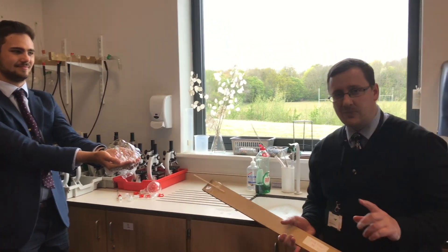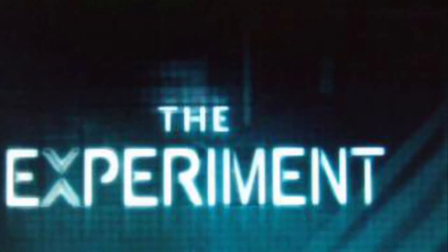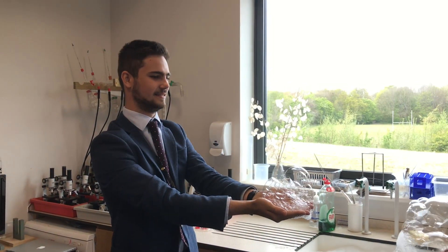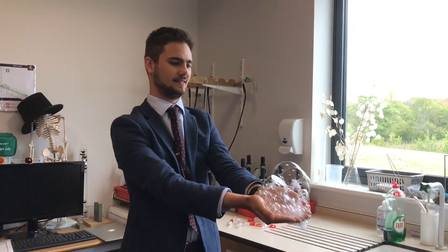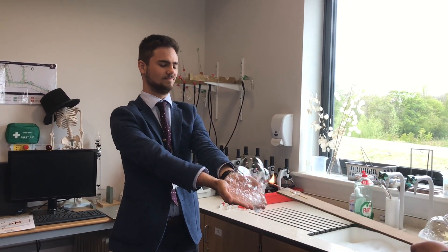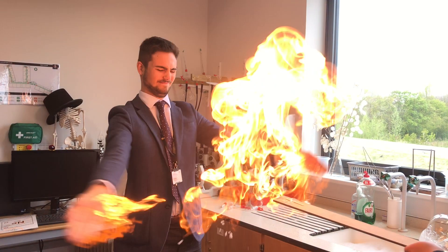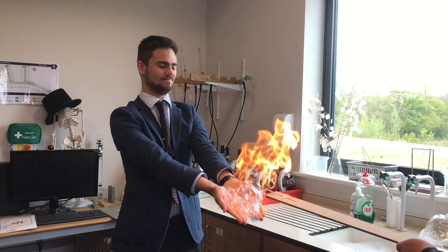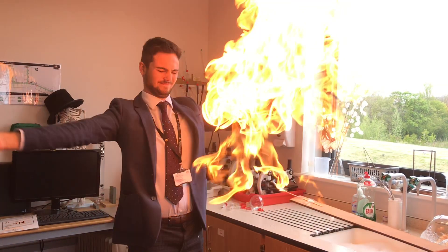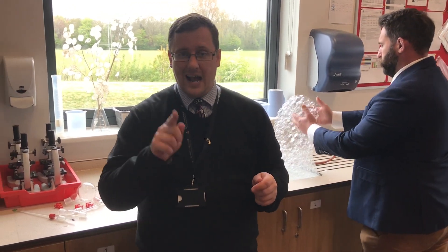I think you can guess, but just in case you've got a minute to have a think. Okay, now let's find out what's gonna happen when we light these bubbles. Here we go, I'm gonna move it in... Well, if you guessed that that was gonna happen, you would be absolutely correct.